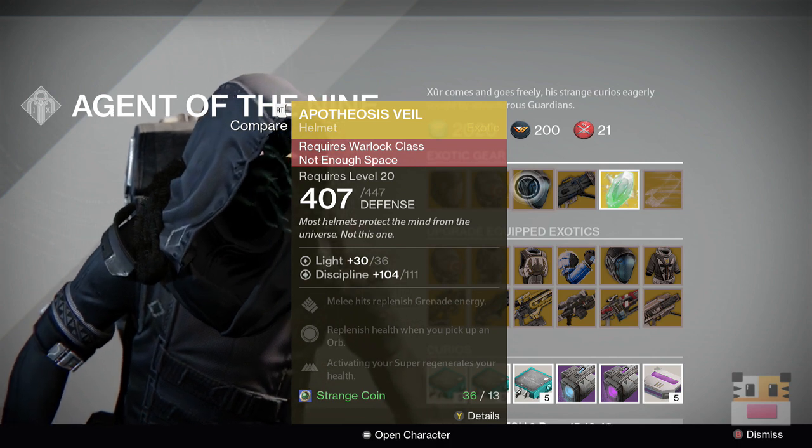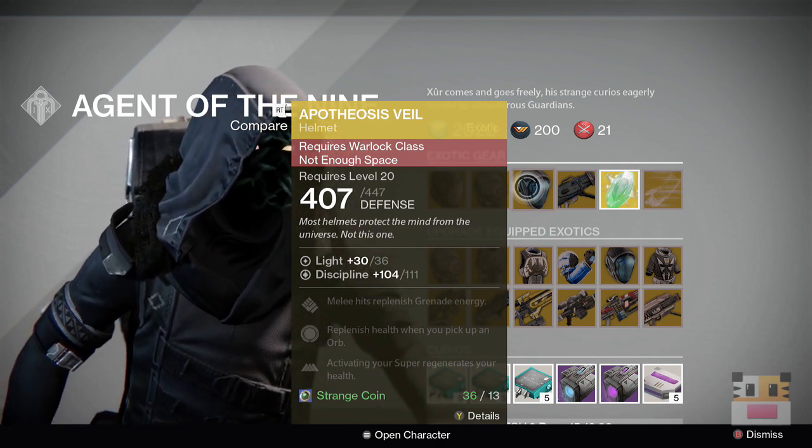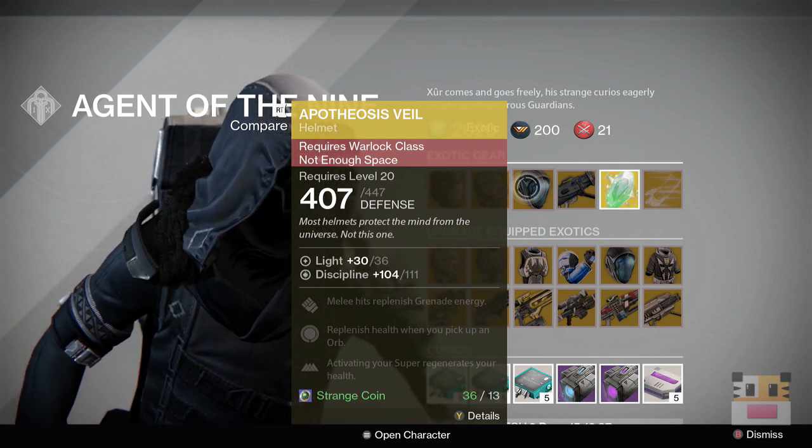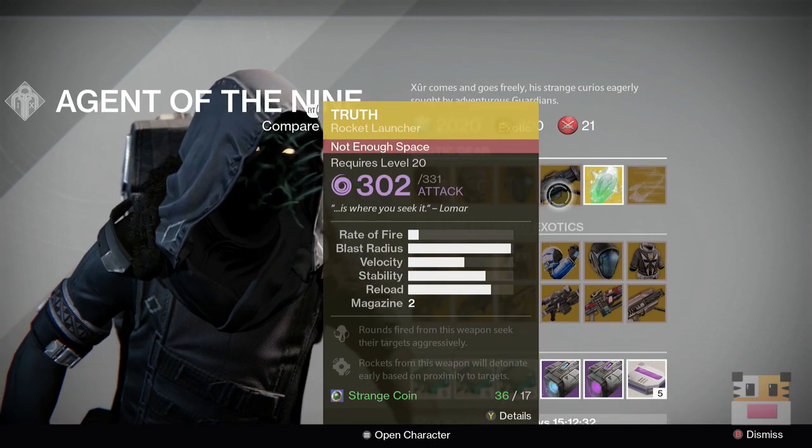The Apotheosis Veil: your melee and grenade replenish health, and activating your super regenerates yourself. It's kind of just an average item — doesn't have a real specialty. It's not anything to chalk up about, but it's there if you want it. Again, I just mentioned The Truth.